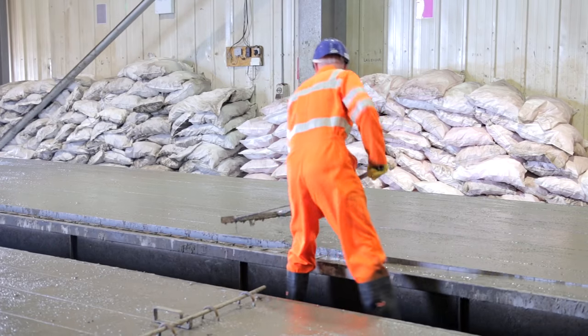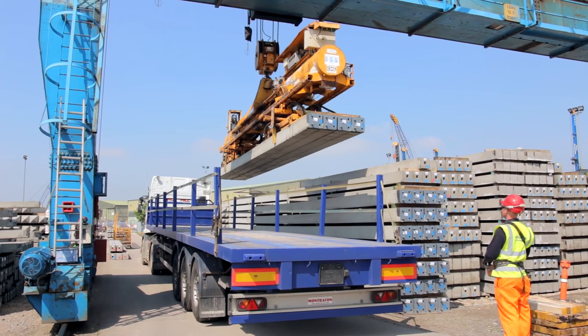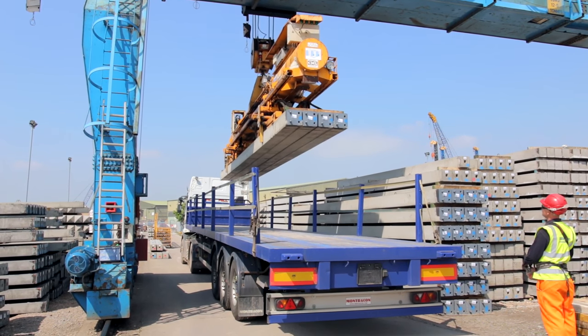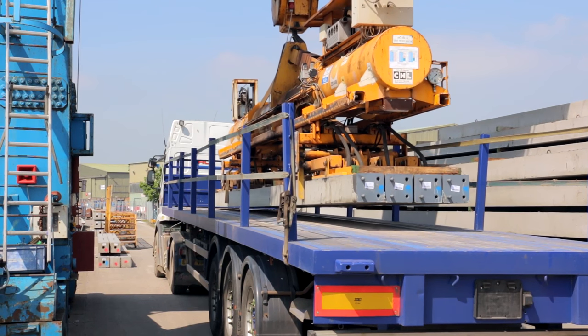The piles are then stripped out of the mould using spreader beams onto transfer cars, out into the pile stock yard, where they cure for 5 to 10 days. 70% of these piles are lifted with vacuum handling onto the wagons and then out to site.